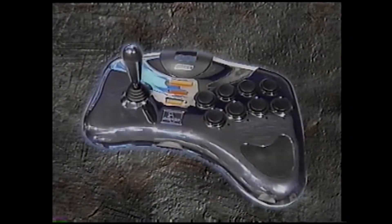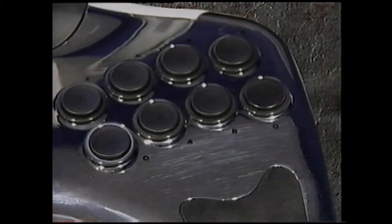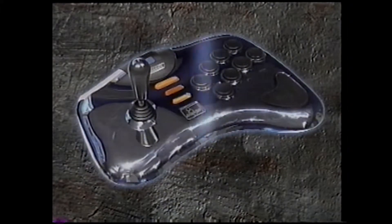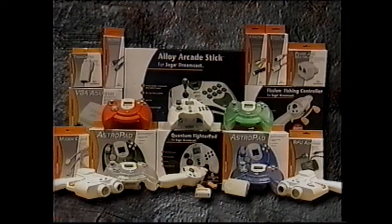Once you get past the stunning look of the Alloy Arcade Stick, you can begin to strike fear into the heart of your opponent. The very arcade-like joystick and buttons were made for pounding and the heavy sturdy base ain't going nowhere. The Alloy's six-button layout is designed with the fighting game fan in mind. You can use the reflective surface to admire your glow after you've pounded your way to victory. Be sure to check out Interact's full line of Dreamcast accessories available at your local video game retailer. All of our products are built to the highest standards of quality and incorporate many unique and enhanced features.